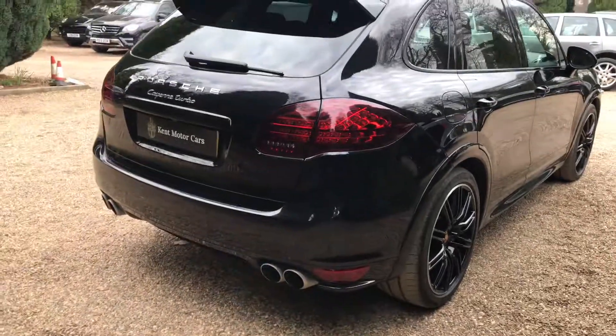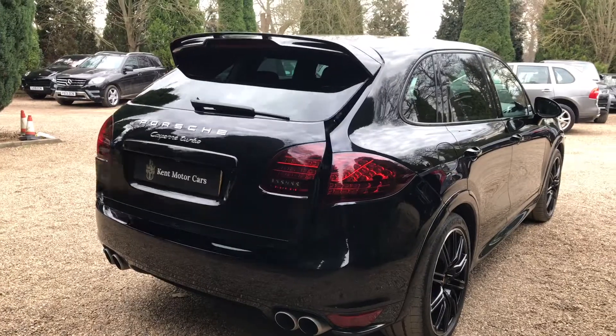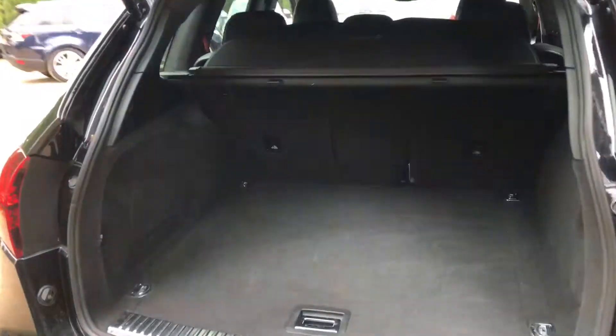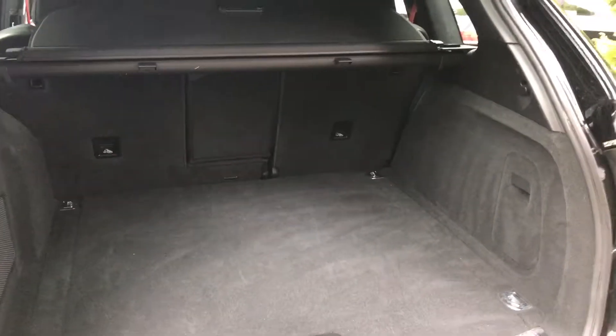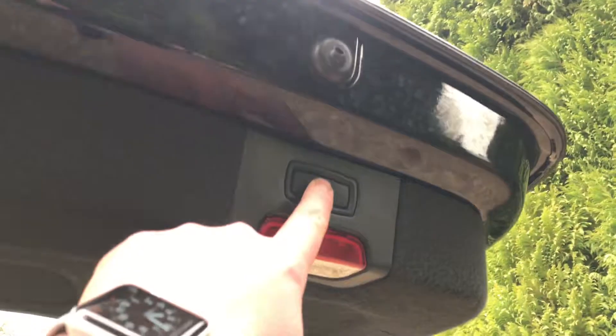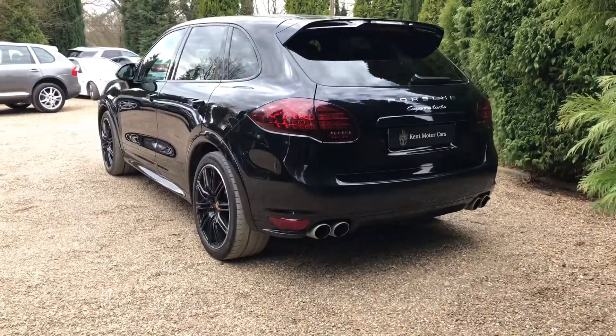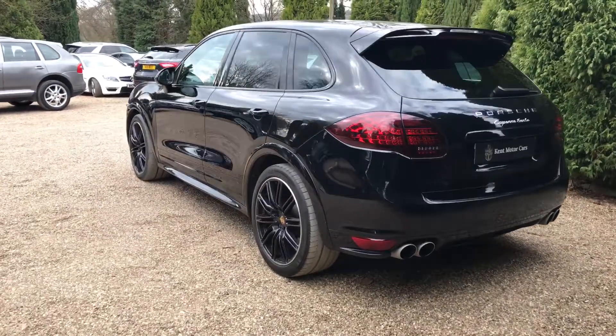Working our way around to the back. This one's got the power tailgate — a really nice optional extra, definitely handy for when you've got the shopping or the golf clubs to fit into the boot. To close it, you've got the button just up here. It's also got the quad tailpipes, which look really nice and aggressive.